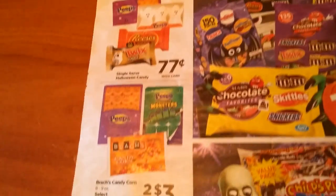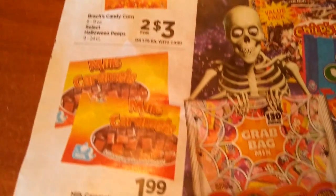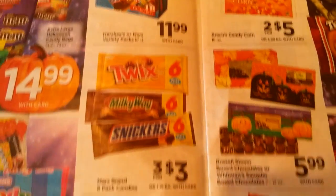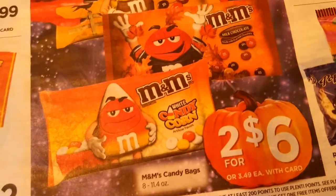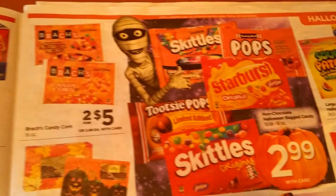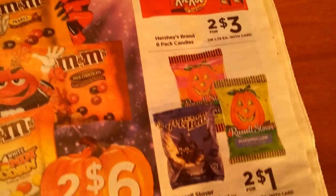77 cents, two for three. Sorry about the lighting, guys — it is getting dark out a lot quicker than I'd like. So you're going to see a lot of this candy. I'm just going to skim through it for you in case you haven't seen it. M&M's are two for six, and we still have those dollar off coupons off the harvest mixes.